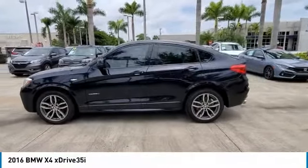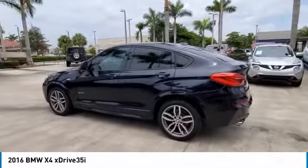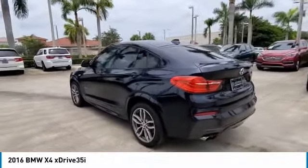Backup Camera, Bluetooth, Leto, Moonroof, Navigation, Advanced Real-Time Traffic Information, Alloy Wheels.